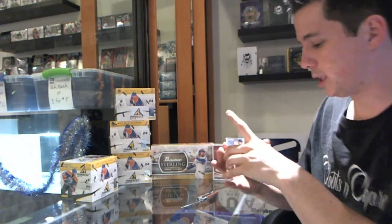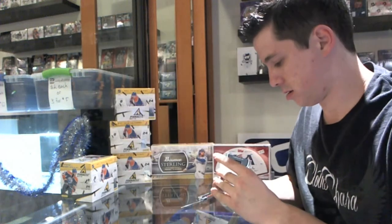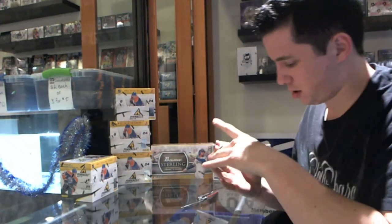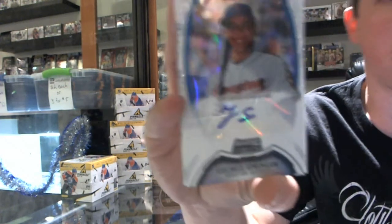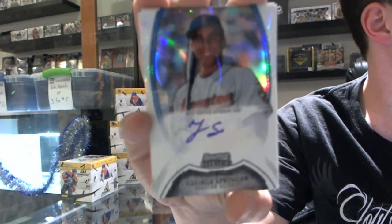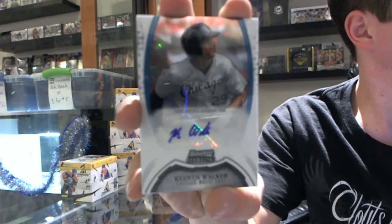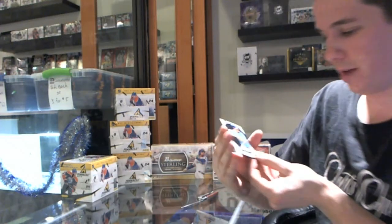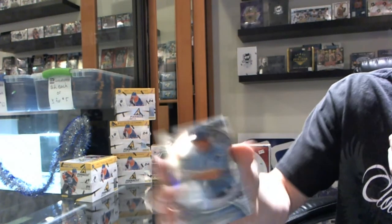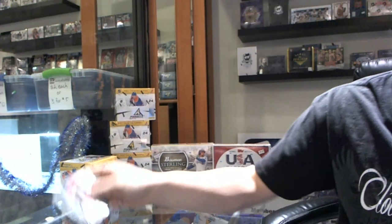Alright, so we've got a rookie jersey of Alex White. Number 114 out of 199, a rookie refractor autograph of George Springer, rookie out of 199. And an autograph of Kenan Walker. We've got Johnny Gio Vitella and Larry Green. There you go, buddy.